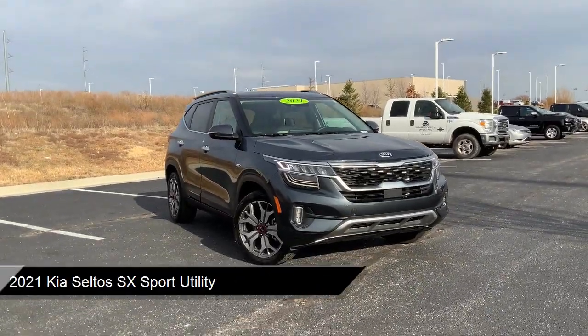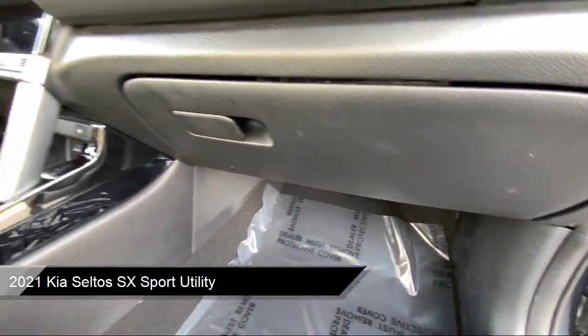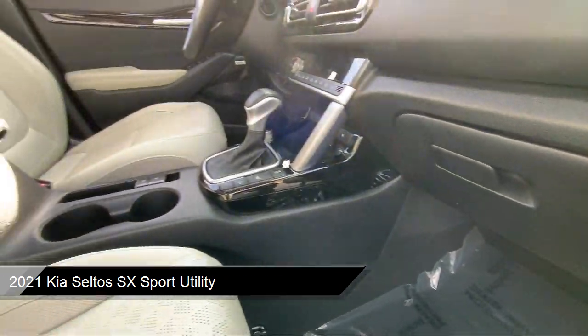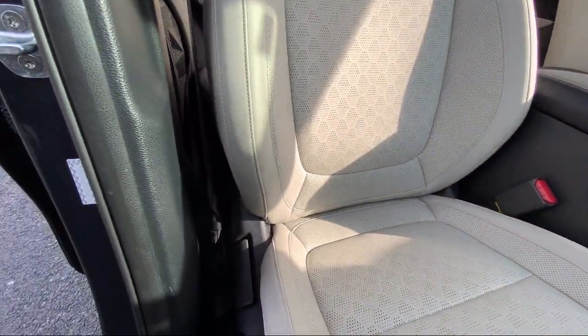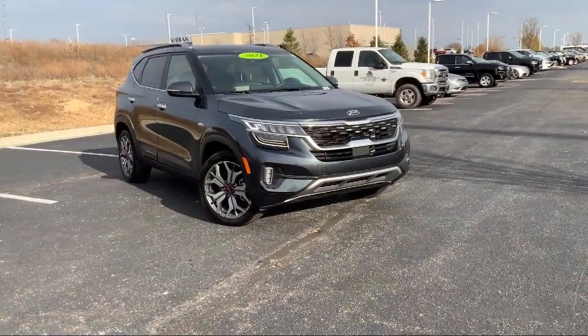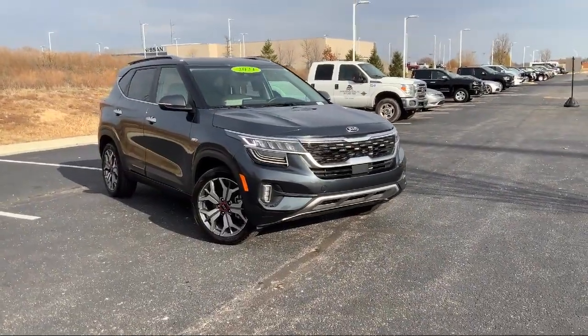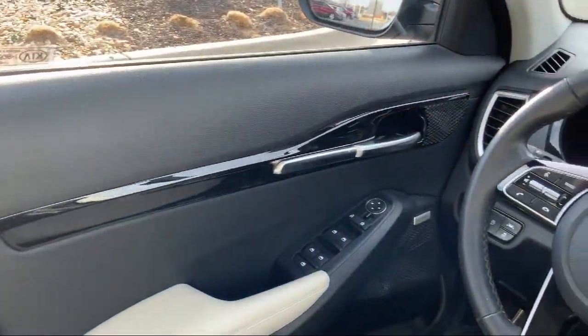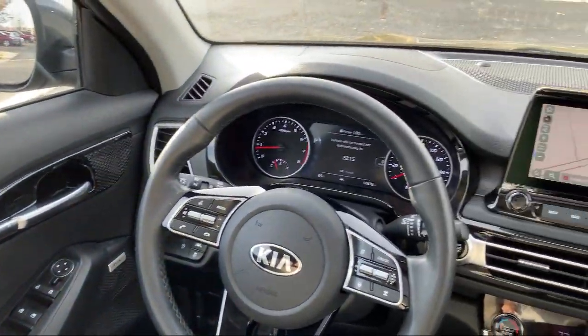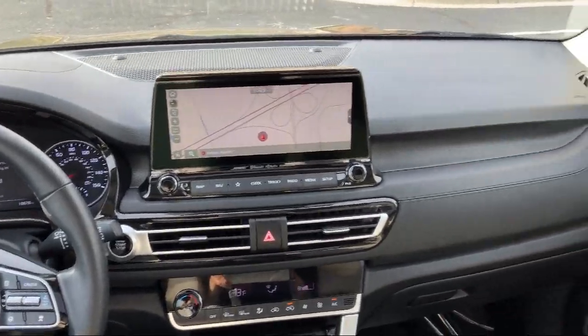It comes equipped with navigation, outside temperature display, Apple CarPlay and Android Auto, heated front seats, AM FM MP3 audio system, heated door mirrors, rear view camera, keyless entry, roof rack, Sirius XM satellite radio, and has less than 20,000 miles on the odometer.